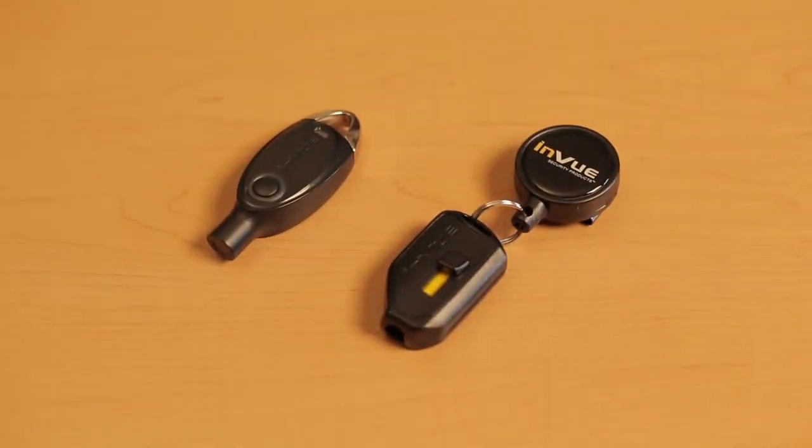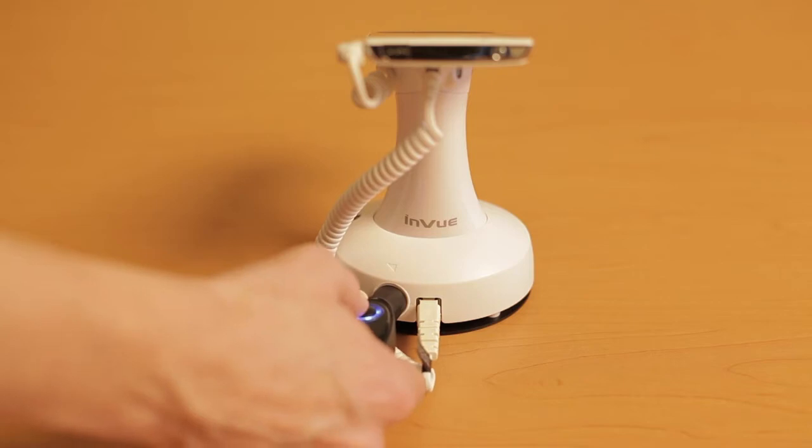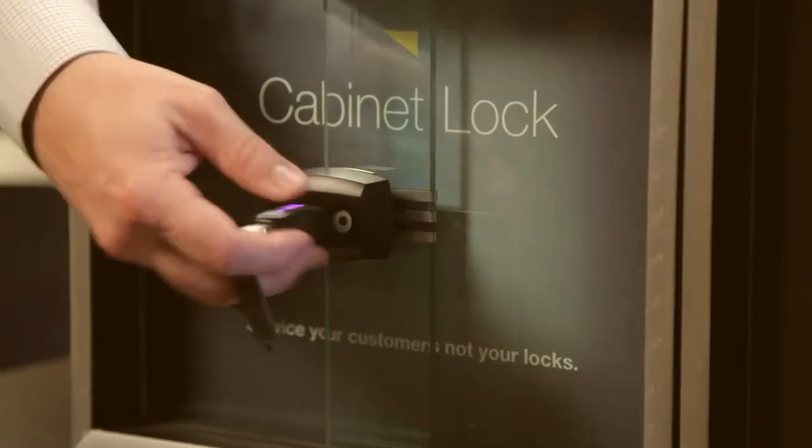Our unique key platforms are central to a high level of security. The innovative patented IR2 key assigns a unique code for every store and works with our display pods and cabinet locks.